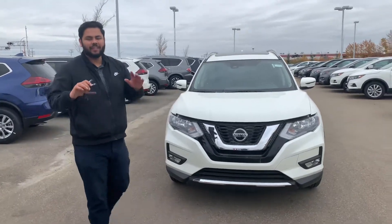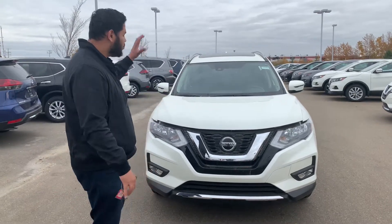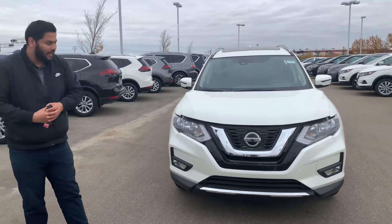Hey there Natasha, hope you're doing well. This is Ish with LA Nissan. I just wanted to step in front of the camera here and give you a closer look at that 2020 Nissan Rogue SUV.